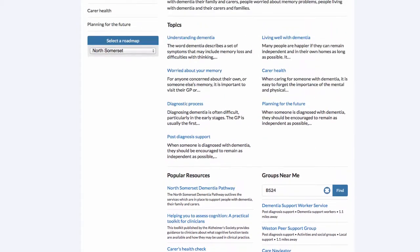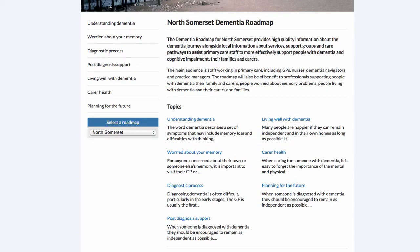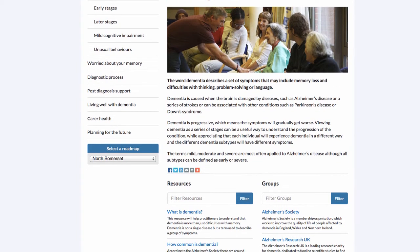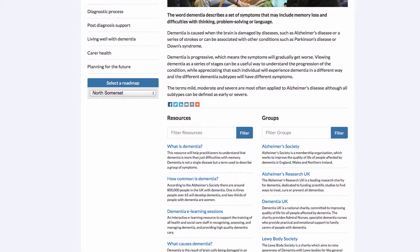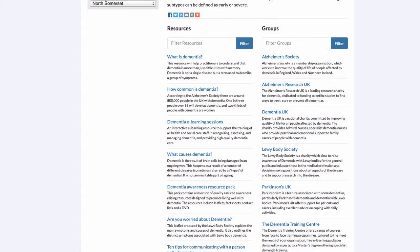I'm going to scroll back up the home page and explore some of these topics in more detail. Let's have a look at Understanding Dementia. When we arrive at the topic page, we can see that further subtopics such as early stages, later stages, mild cognitive impairment, and unusual behaviors are revealed on the left-hand side. In the main body we have an image and a description, and as we scroll down we can see a variety of resources and groups in this section.